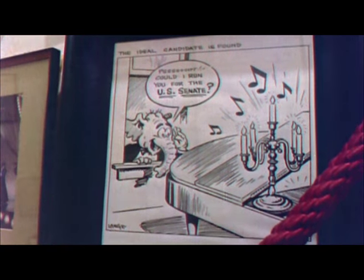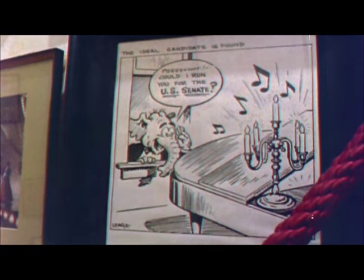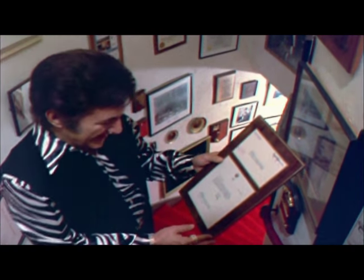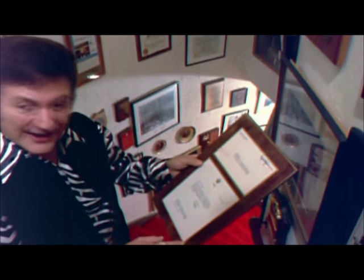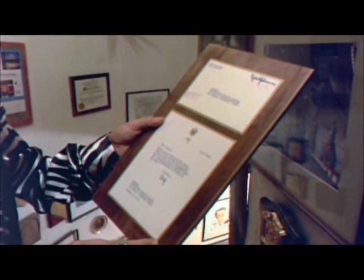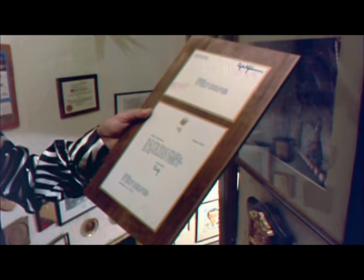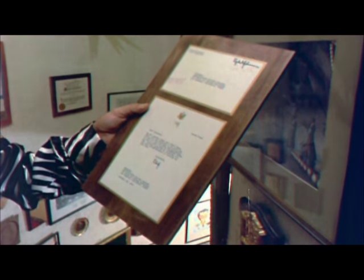It's cartoons like this suggesting that I run for the United States Senate that give people the idea that I may have political aspirations. I don't. I send Christmas greetings to the President of the United States every year, and each year they send me an acknowledgment of the Christmas present. This one acknowledges my cookbook that I sent the President. This is when Lyndon Johnson was president. He said, 'We have your copy of Liberace Cooks. Mrs. Johnson joins me in thanking you for your thoughtfulness in sending us.'